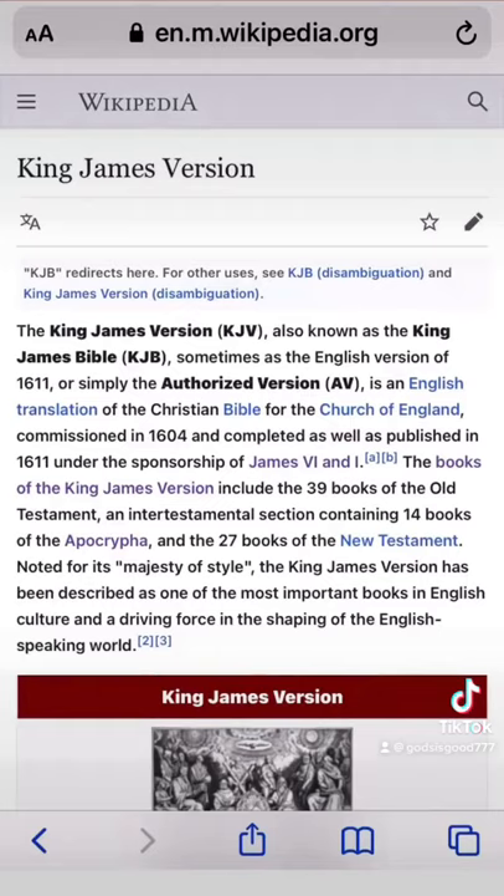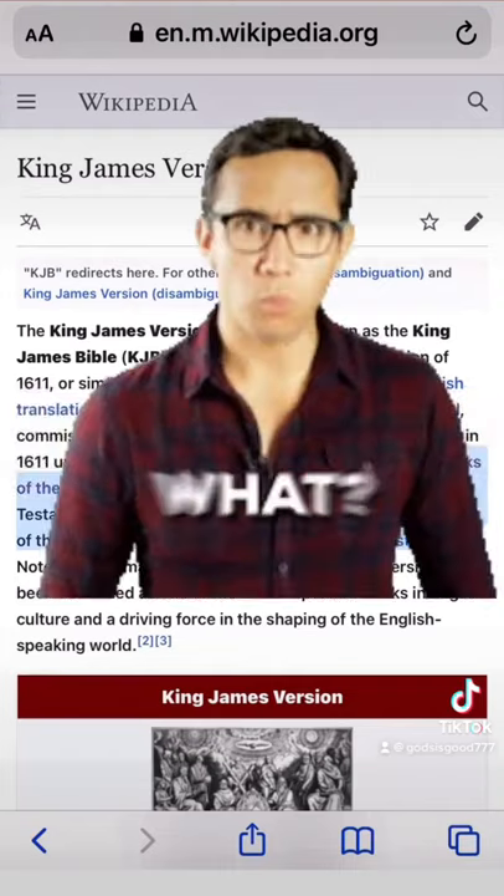The books of the King James Version include 39 books of the Old Testament, and there are 14 books of the Apocrypha, and 27 books of the New Testament. Now, we have the Old Testament and the New Testament, but we don't have the Apocrypha.